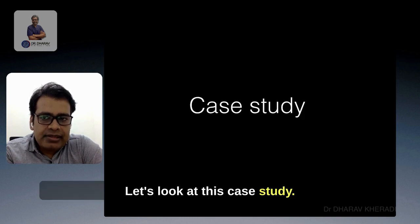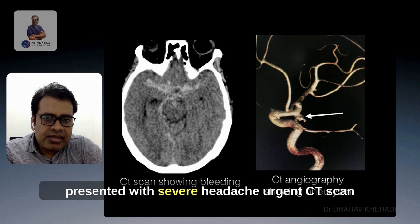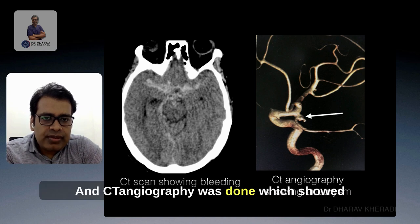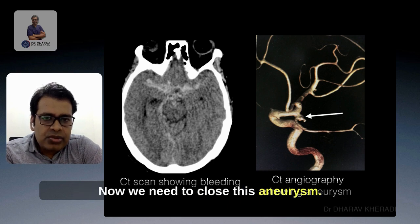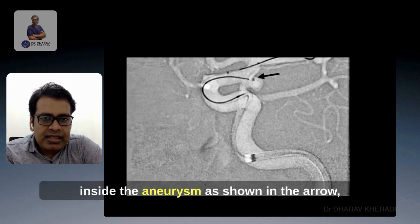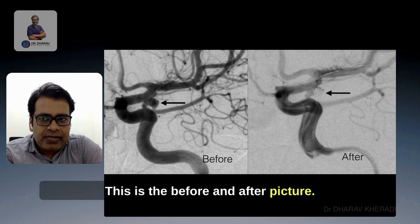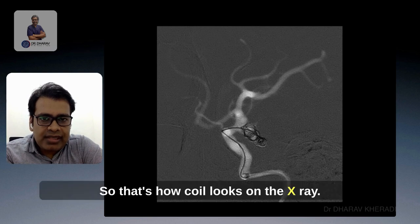Let's look at this case study. A middle-aged lady presented with severe headache. An urgent CT scan was done which showed brain hemorrhage, and CT angiography showed an aneurysm involving one of the blood vessels — this was the cause of bleeding. There is no medicine to close this aneurysm; either clipping or coiling needs to be done. The angiographic image with an arrow showed the aneurysm. A small tube was inserted inside the aneurysm as shown by the arrow, and through this tube, coils were inserted. This is the before and after picture showing how the coil looks on the x-ray angiographic image.